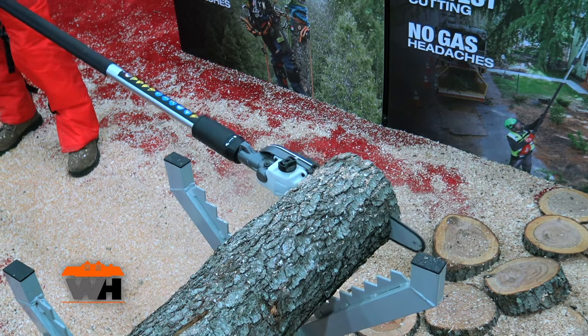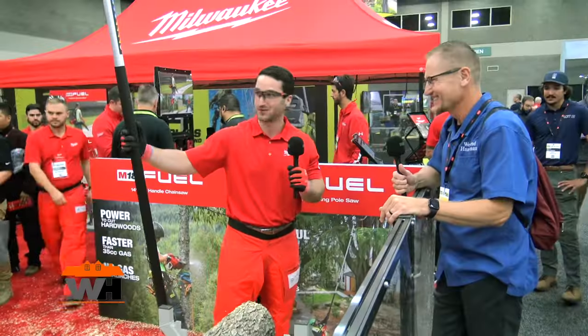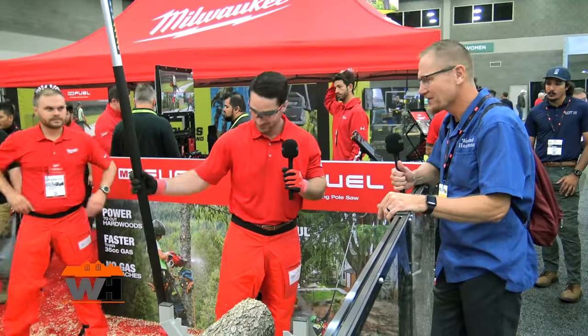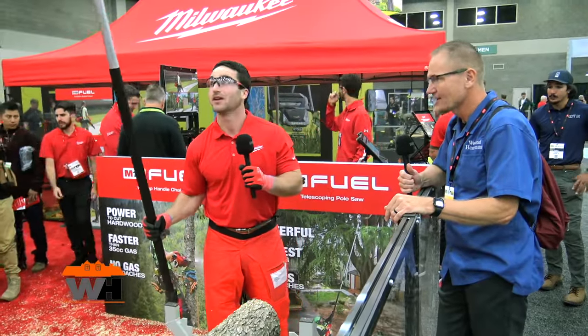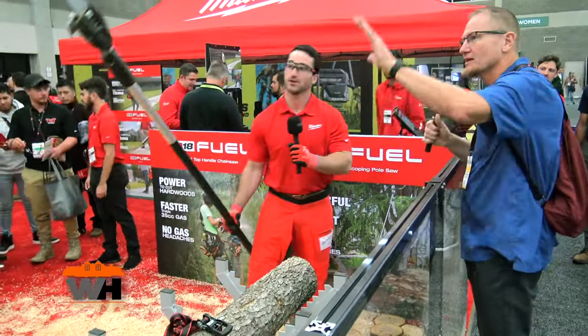If you're using a pole saw, it's not an everyday-use saw, so you don't have to worry about pull-starting it versus just picking this thing up, putting your battery in, and off you go. That's the beauty of it. And what kind of heights can you reach with that?